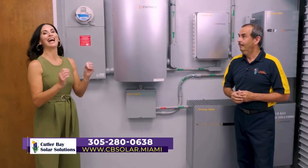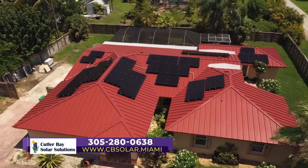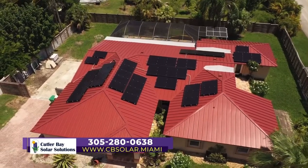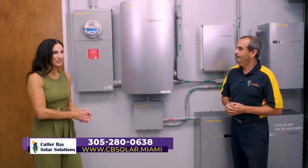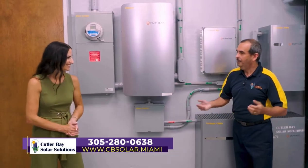How do they contact you if they are interested in going solar? You can contact us at 305-280-0638. One of my assistants will take your information, set up an appointment with you at your convenience, and again, no obligation, free of charge, we'll be able to give you the information. Thanks so much for spending some time with us today and sharing a little bit more about solar power. Thank you for having us.